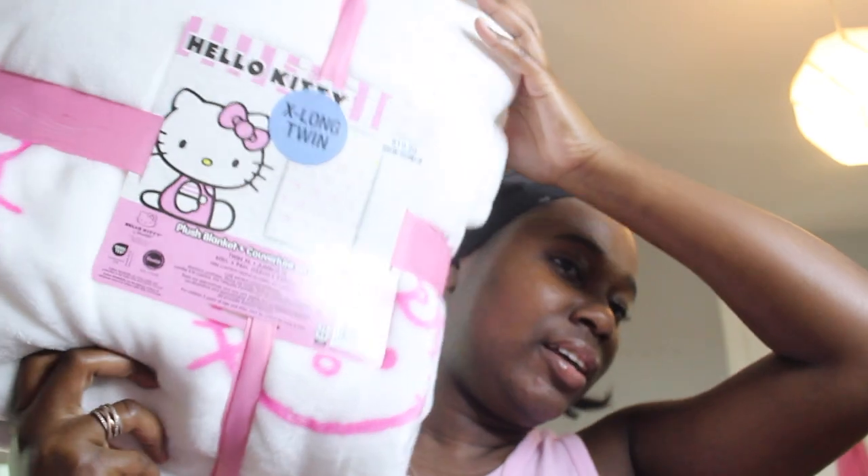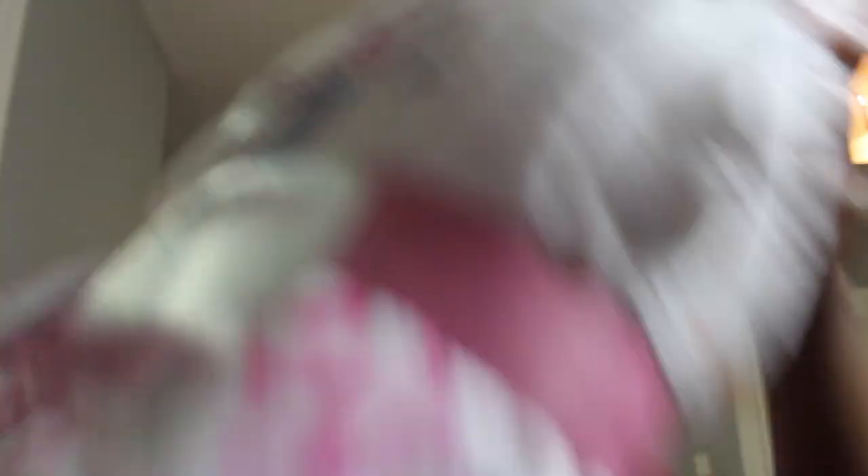This blanket is not my size, but I got it from Home Goods — it's the only one they had. This is like the ombre one: yellow, orange, pink, and purple. I think this one is super cute. It's a twin so it's like a throw for me since my bed is a full.